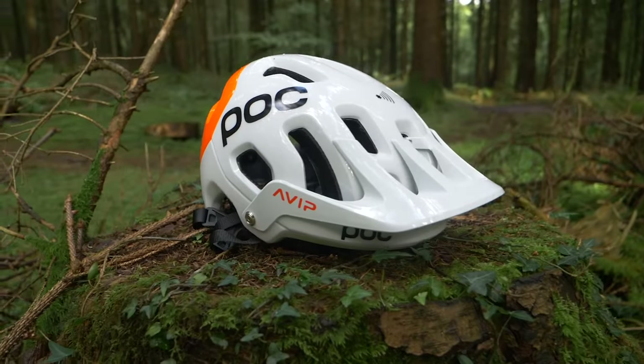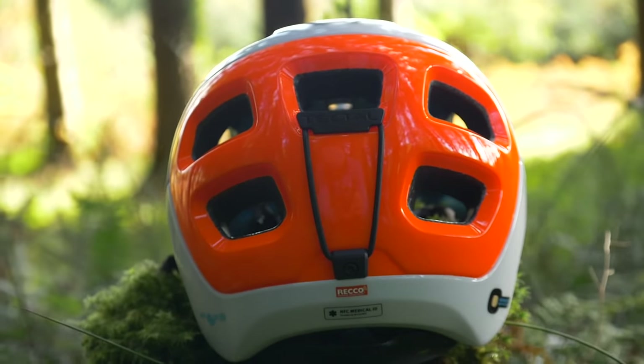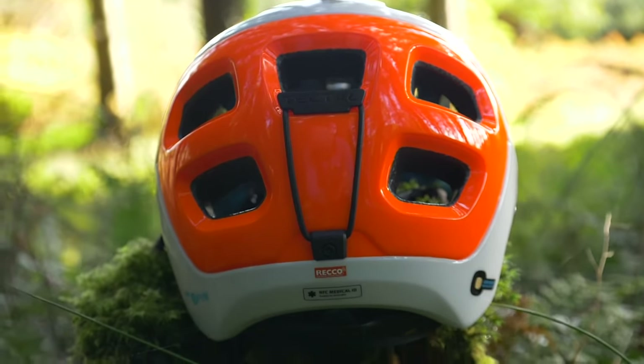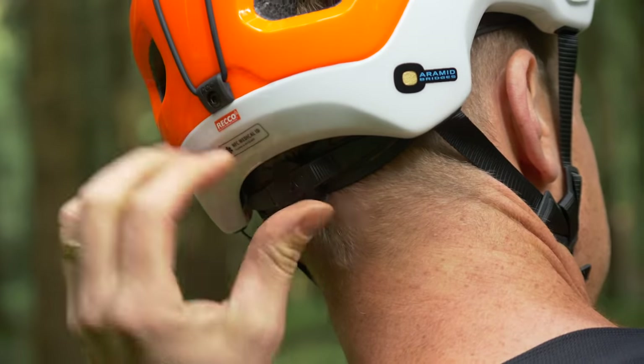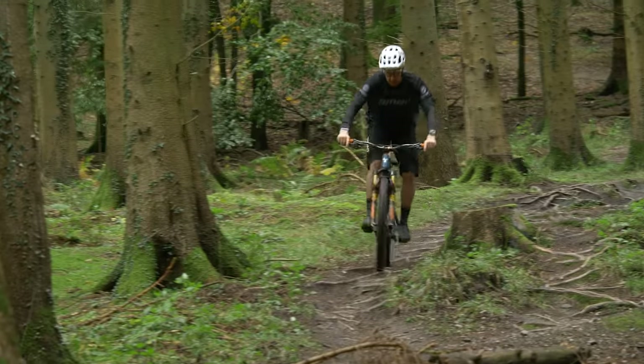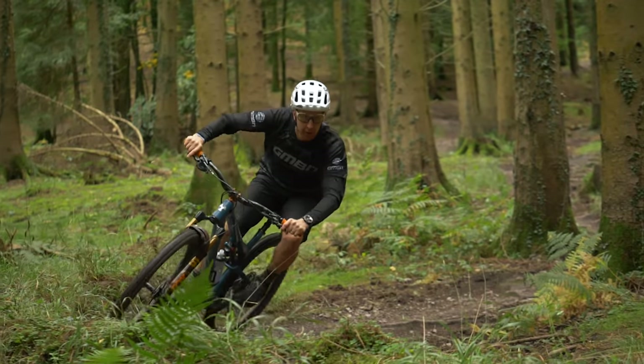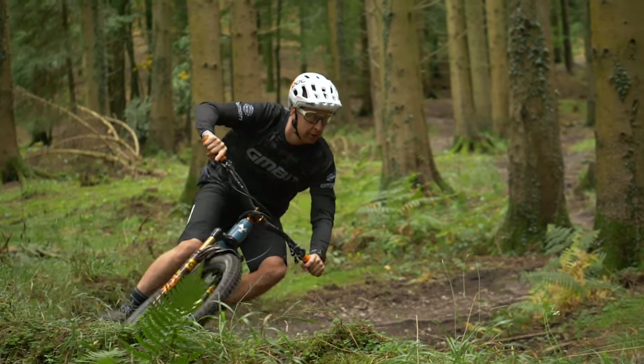The modern helmet is totally different. It's got an adjustable cradle with three positions on the rear, so it caters for different shaped heads. You can adjust it easily on the fly — when you're climbing, if you want a slightly looser fit, you can release the tension on it. As a result, the helmet just doesn't move when it's on your head. It's extremely comfortable and feels really secure.